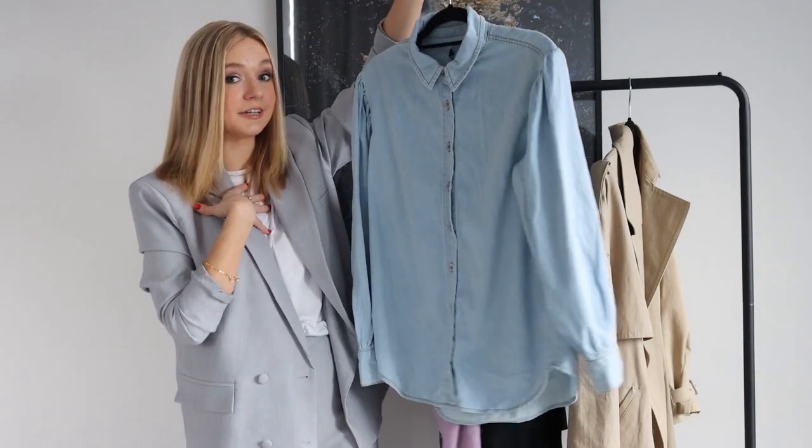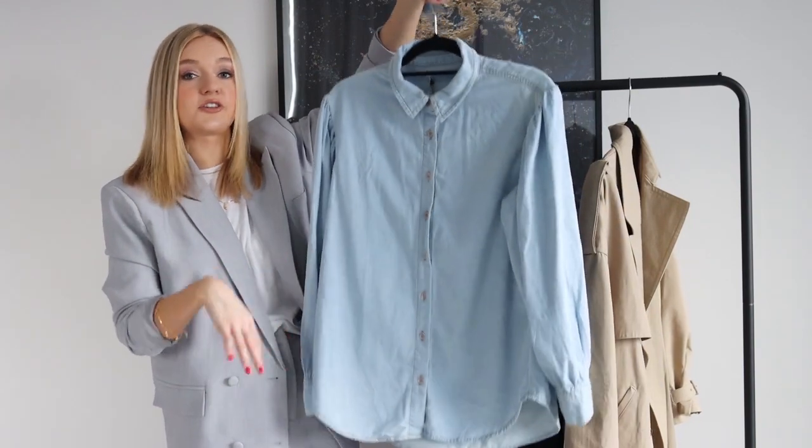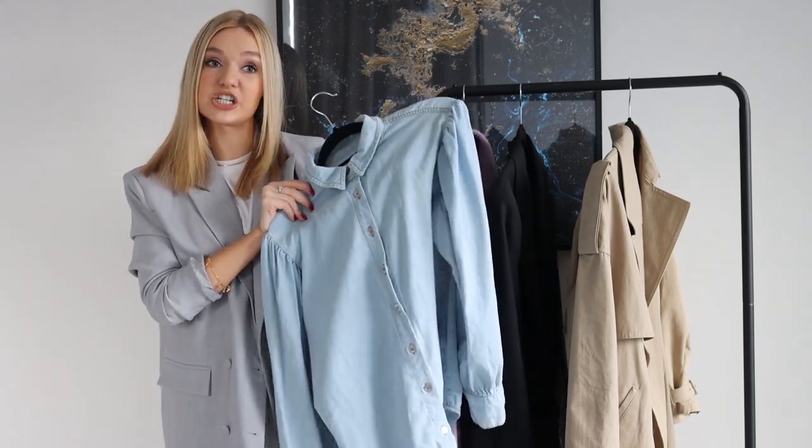I personally love double denim, so I'd wear it with denim jeans, but also with leather trousers or black jeans. There are loads of ways you can wear this — it's pretty much as versatile as a white shirt.